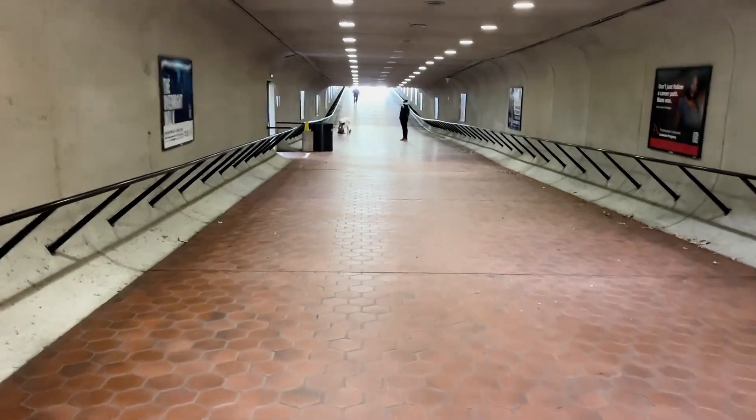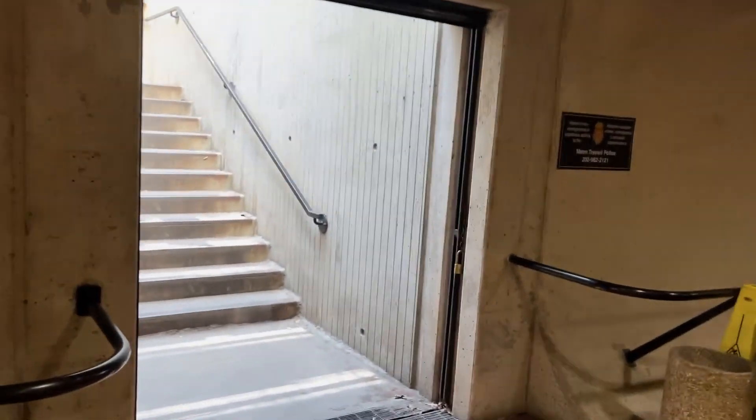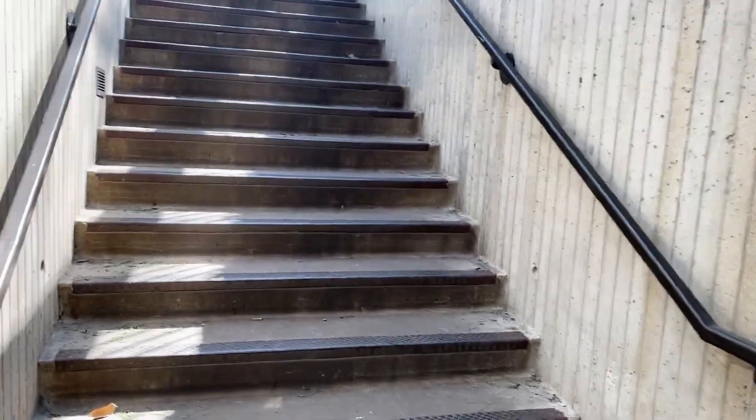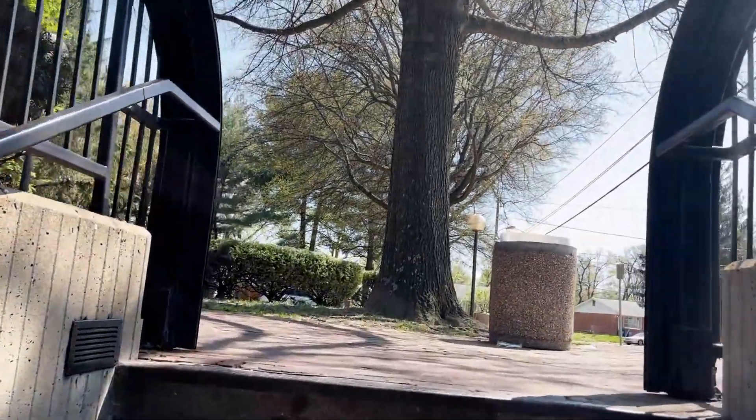Quite a long passageway here to the exit. There's a little offshoot here with some stairs. This is such a peaceful entrance.